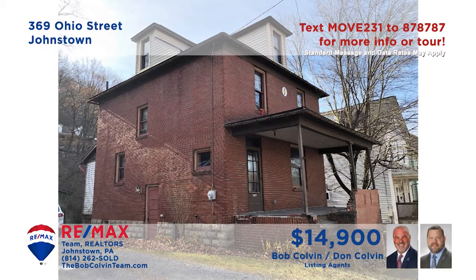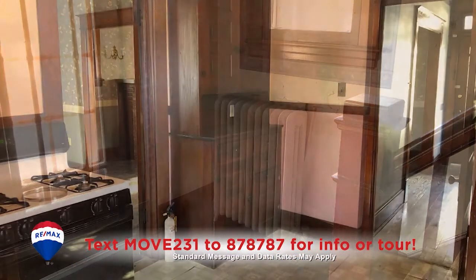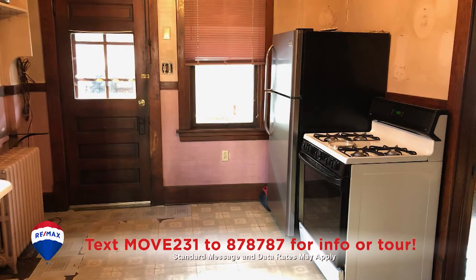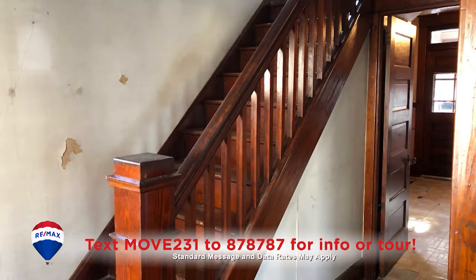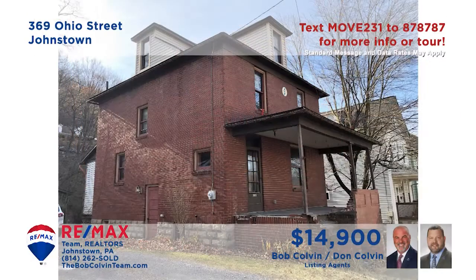Attention investors — the Bob Colvin team presents a three-bedroom brick home in the Ferndale School District for you to consider. Take a stroll through this property with classic hardwood touches and you're sure to see what it can be. It's going to take some vision and a little TLC to restore its grandeur, but you can be assured the results will be stunning. Hardwood floors, a brick fireplace, and so much more. Schedule a personal tour with the Bob Colvin team right away.